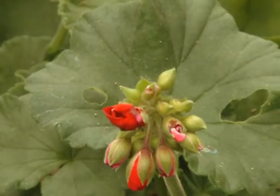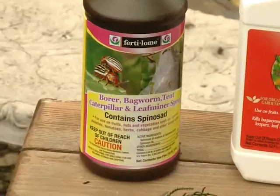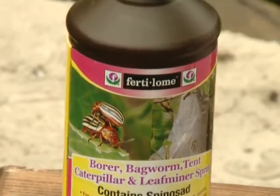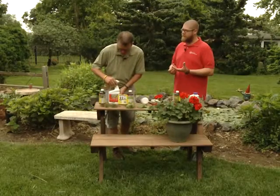We've got a great organic product that just targets the worms, so it's going to be very safe to use in and around the landscape. That's the Captain Jack's Dead Bug Brew, or the Bore Bagworm Tent Caterpillar Leaf Miner Spray from Fertilome. Both contain spinosad, only really targeted to worm insects, so we don't have to worry about harming the beneficials in the landscape.